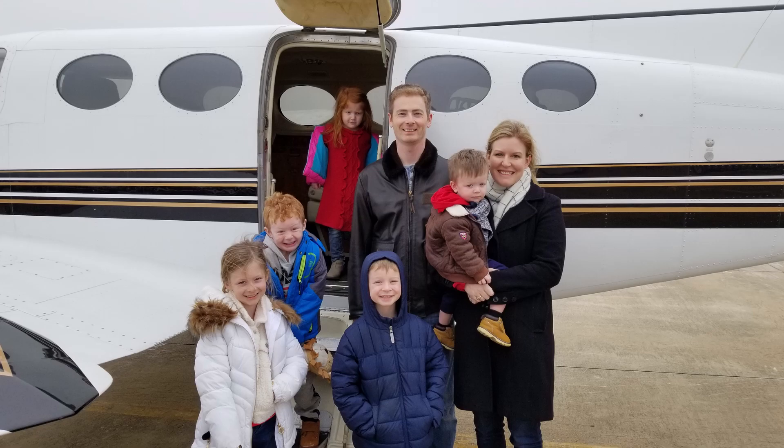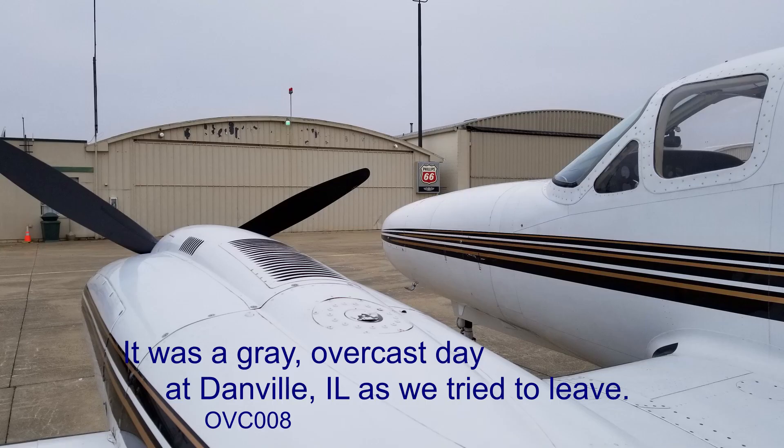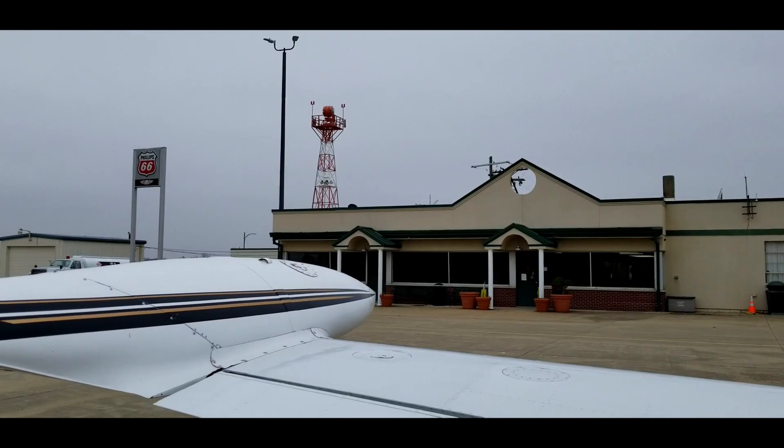Trying to get home from Christmas vacation, the weather was worse than expected. No airplane can survive nature's worst weather, but our airplane has the most capabilities of any airplane I've ever flown.